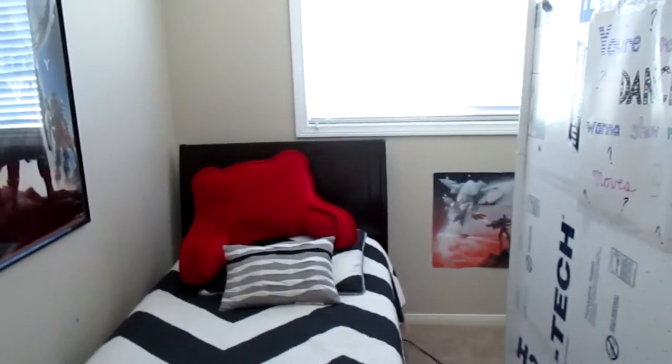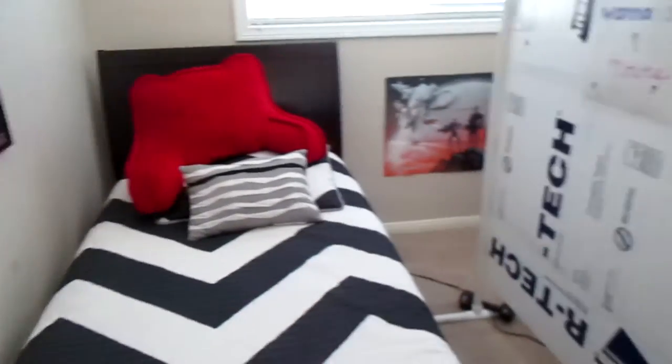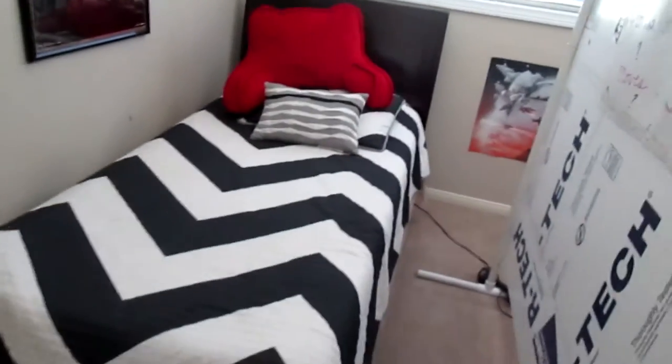Here is the 1,000 subscriber special video. I put a poll on Twitter and you guys wanted to see this instead of a Q&A, so this is what we're going to be doing. This is my room — it's super small, but this is where I sleep and record all my videos.